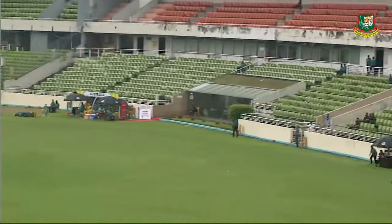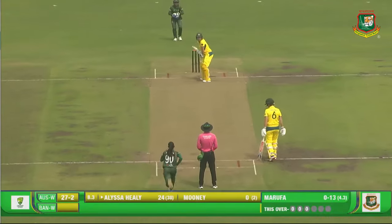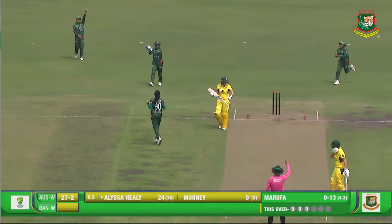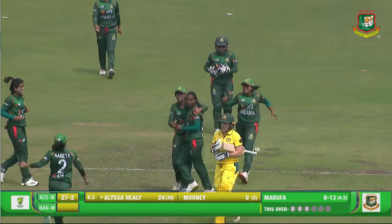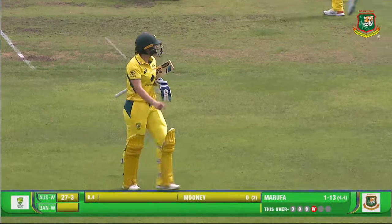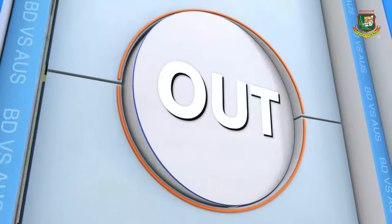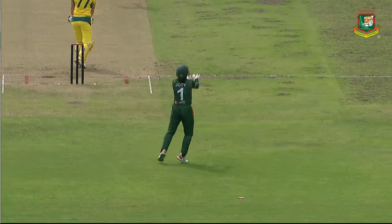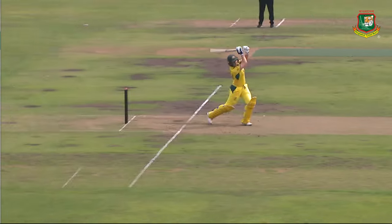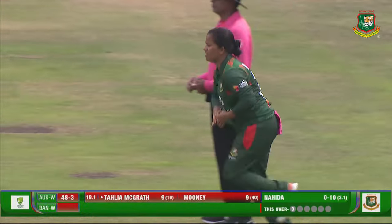A bit of short delivery, back foot pull, nicely punched and it's a boundary. Now that's an appeal and she's given. Massive wicket for Bangladesh — it's the big fish, the Australian captain. Alisa Healy has to depart. She took the outside edge and she's gone for 24 from 39 deliveries. Marufa, we were talking about her being a bit unlucky — she gets the important breakthrough.